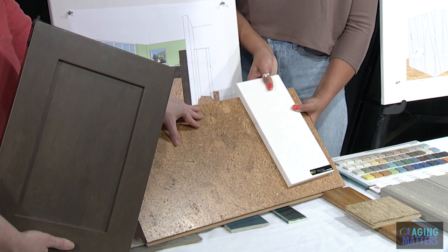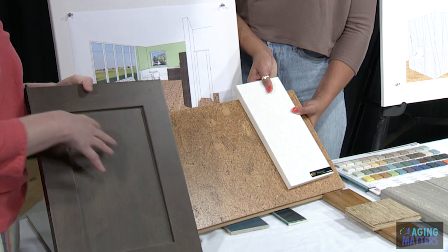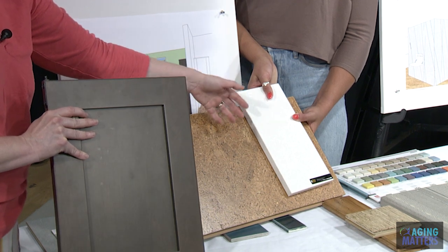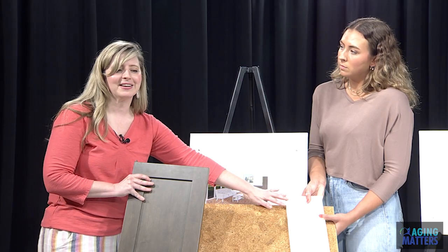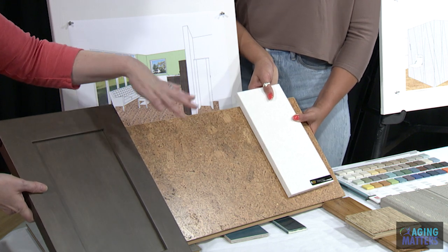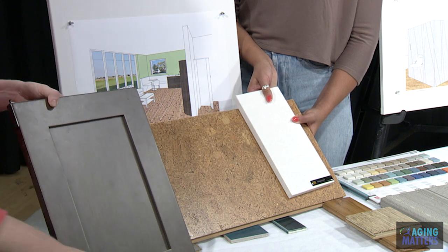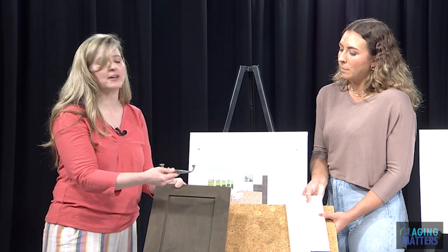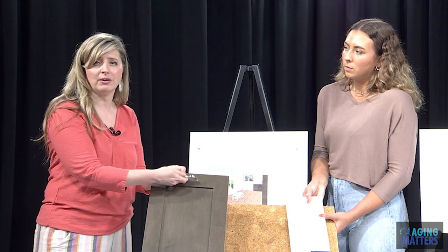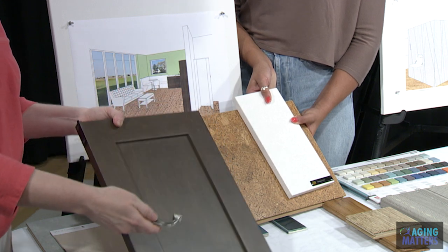When thinking of visual contrast, make sure surface changes within your home — different planes like floors and countertops — really show a transition. Another fun piece to think about for aging in the home is your hardware. Think about C-channel shape — it's easy to use if you have arthritis or mobility limitations. It's really helpful to think about hardware when designing for aging.